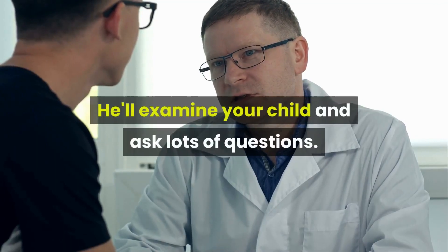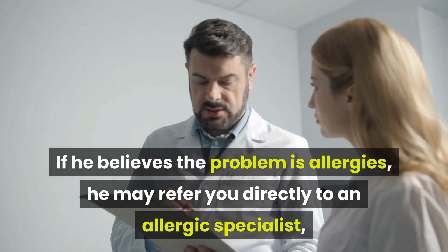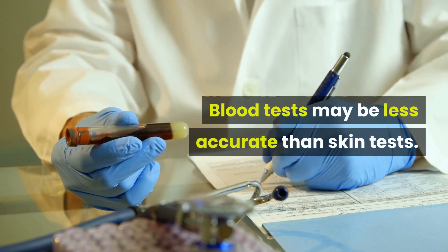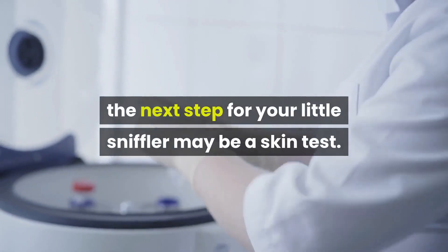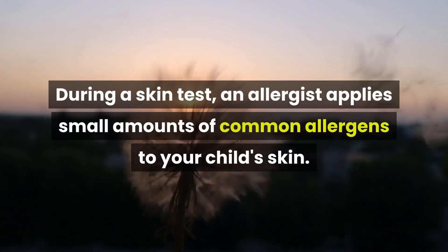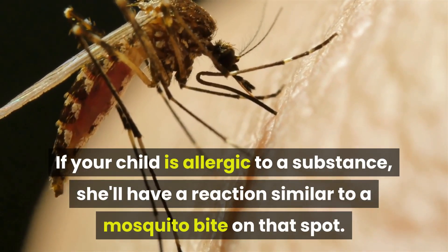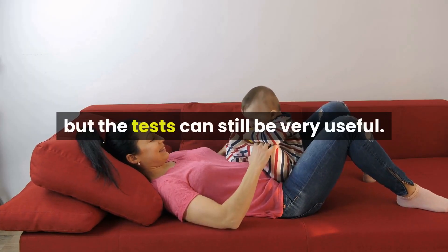He'll examine your child and ask lots of questions. If he believes the problem is allergies, he may refer you directly to an allergy specialist, or he may suggest a blood test to measure levels of IgE antibodies in your child's blood. Blood tests may be less accurate than skin tests, so if the blood test does suggest an allergy, the next step may be a skin test — you'll need to see an allergist for that. During a skin test, an allergist applies small amounts of common allergens to your child's skin. If your child is allergic to a substance, she'll have a reaction similar to a mosquito bite on that spot. Infants may have smaller reactions than older children, but the tests can still be very useful.